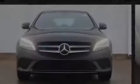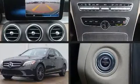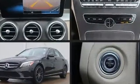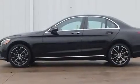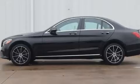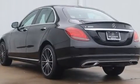Discerning drivers will appreciate the 2019 Mercedes-Benz C-Class. Under the hood, you'll find a four-cylinder engine with more than 200 horsepower, providing a smooth and predictable driving experience. The engine breathes better thanks to a turbocharger, improving both performance and economy.